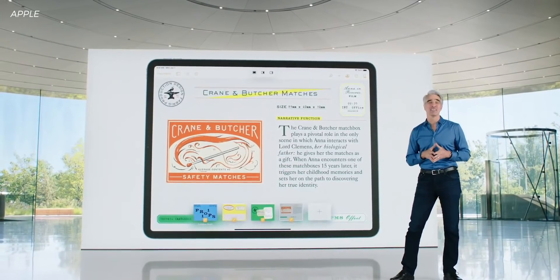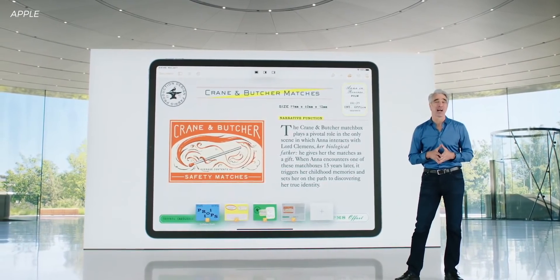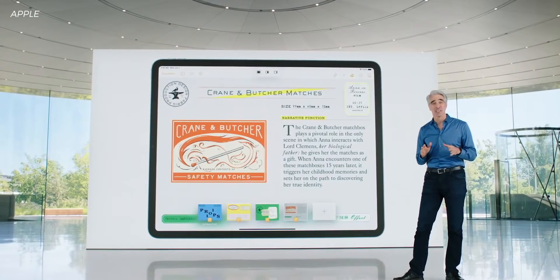We didn't really get the pro apps a lot of people were expecting. There's an update to Swift where you can now create iPhone and iPad apps directly on your iPad, which is cool. But nothing to really take advantage of that new M1 chip — like Final Cut Pro making its way to the iPad. I guess that goes to show you: never buy hardware based on future software, because you never know what's going to come.